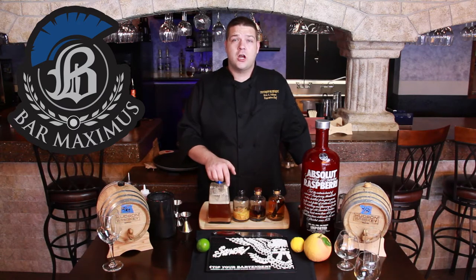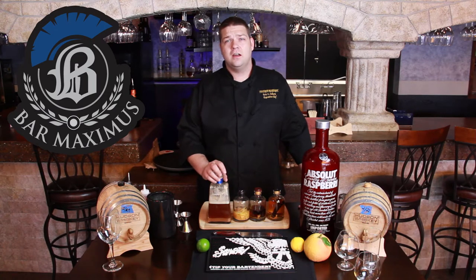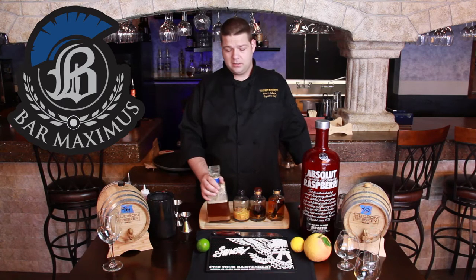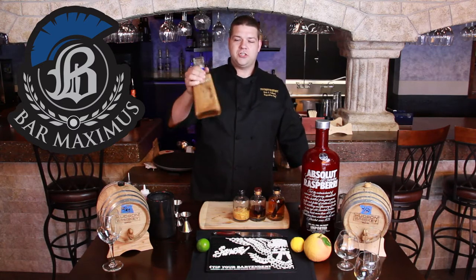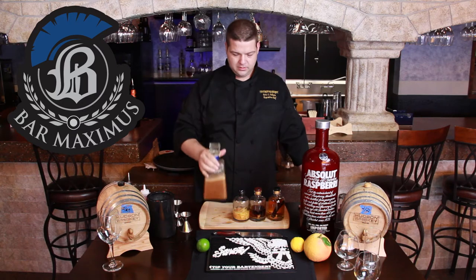One of the ones I really like is our chocolate habanero tequila. We use habaneros, milk and dark chocolate, and a blanco tequila to make it. You can see that it's kind of separated because you've got to shake it up to make it ready to use because of the chocolate.